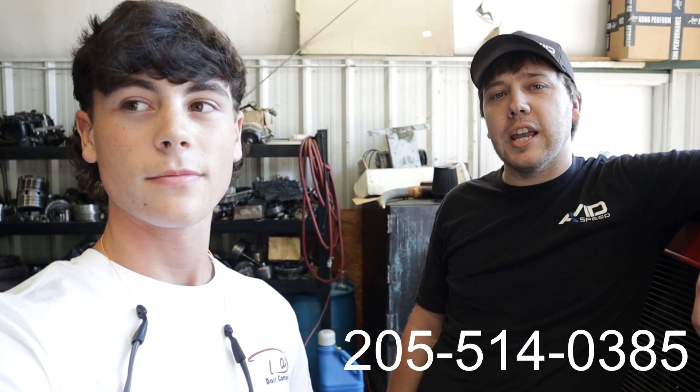We stopped by Avid Speed and Performance — you guys really need to check them out if you ever need anything done with your vehicle, like horsepower tuning and stuff like that. Blake took care of us and did really good service. His phone number is 205-514-0385. They have a website that's not heavily used, but on Facebook just look up Avid Speed and you should be able to find them. I'll link everything below. We thank you very much and appreciate everything you've done with our truck.